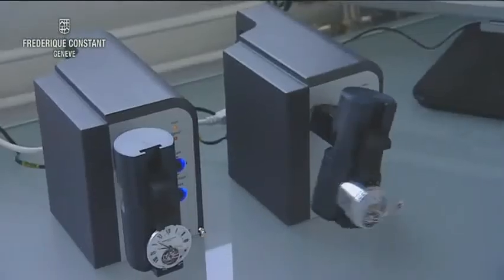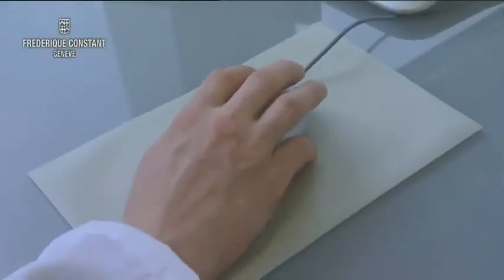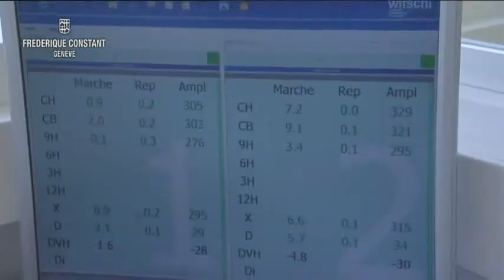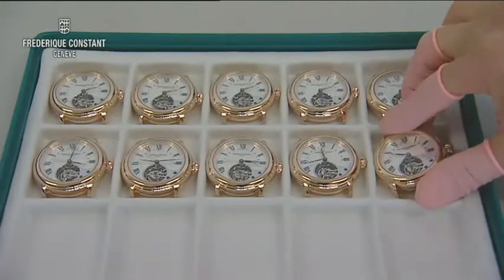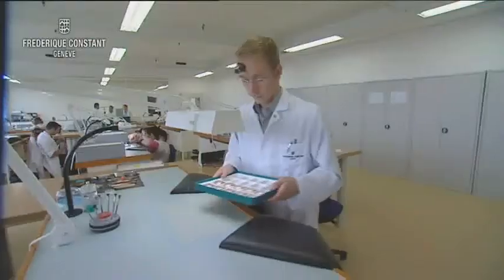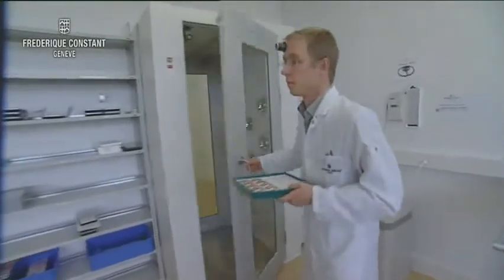Testing with the latest technological equipment is the last step before final assembly. Only perfectly performing movements are used in assembling our watches. The assembled watches will finally need to pass the strict quality control process and procedures before they're shipped to the client.